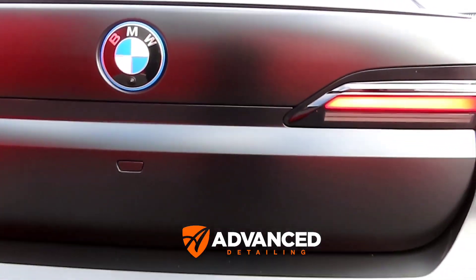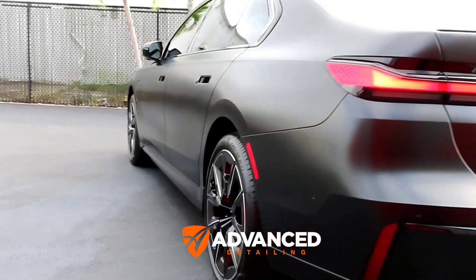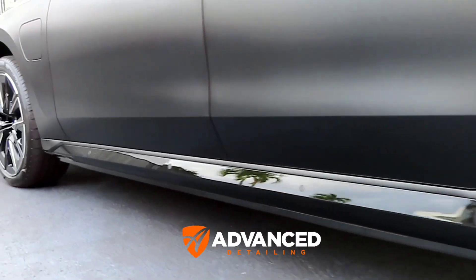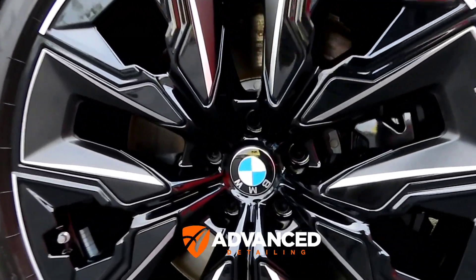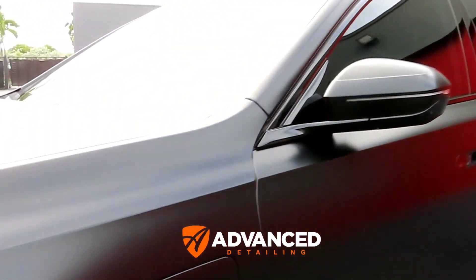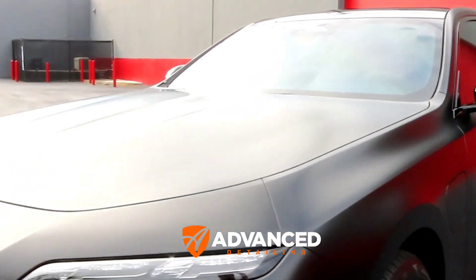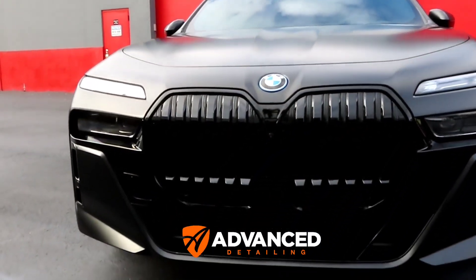Ceramic coating was also done on the wheels and calipers. The wheels were removed, thoroughly cleaned, and coated inside and out, as well as the calipers. We then also did Xpel ceramic window tint — 30% on the side and rear windows and 70% on the windshield.